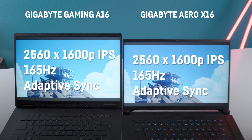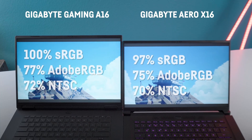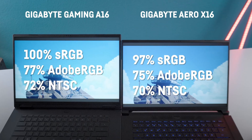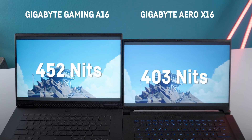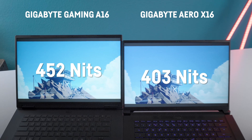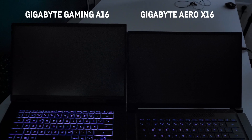Both laptops use a 2560x1600p IPS display with 164Hz and adaptive sync, and both displays seem to be pretty similar in terms of color accuracy — overall decent. Surprisingly, the Gaming A16 had a slightly brighter display with around 452 nits compared to 403 nits in the Aero X16, but it seems to suffer from pretty bad backlight bleeding in the lower corners for my review unit. According to Gigabyte, both have a fast response time of 3ms and both do have a MUX switch. I expected the Aero X16 to have a better screen given its target group of creatives.